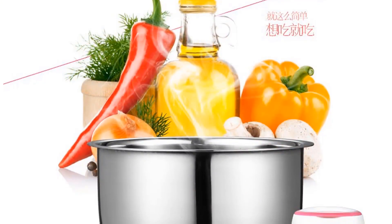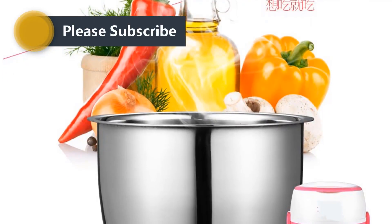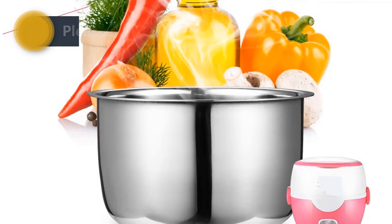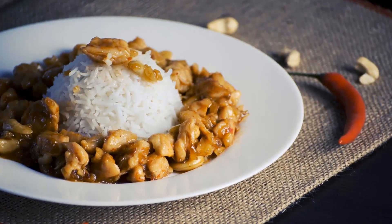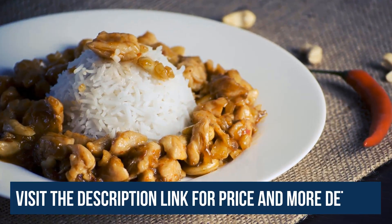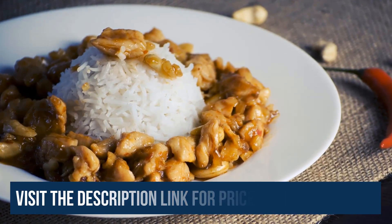When the food is finished cooking, this rice cooker automatically switches to a warming mode. The inside cooking pot is a steel inner pot, which makes cleaning easy.